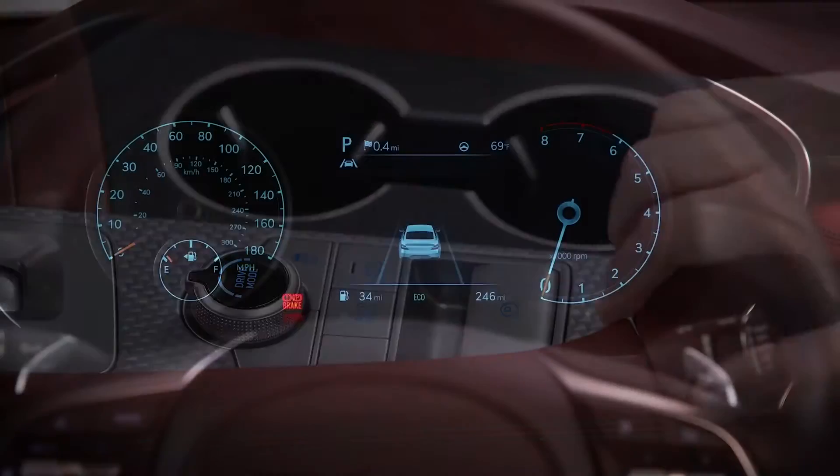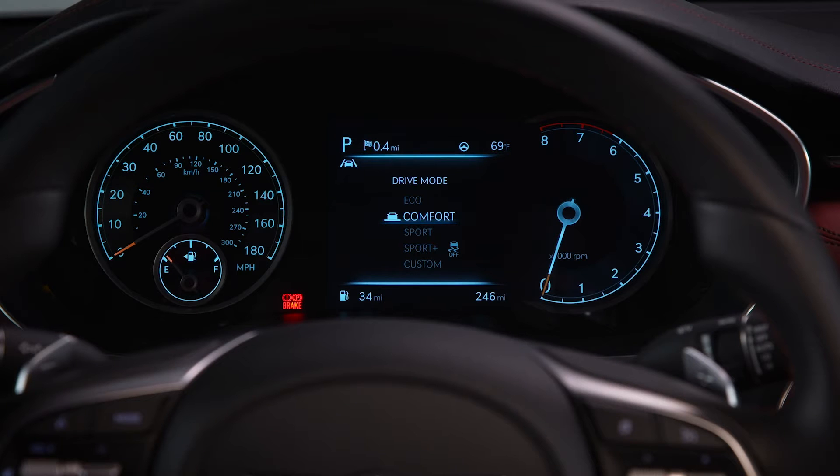Next is comfort mode. This mode provides smooth driving and comfortable riding.